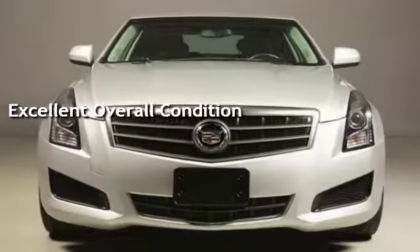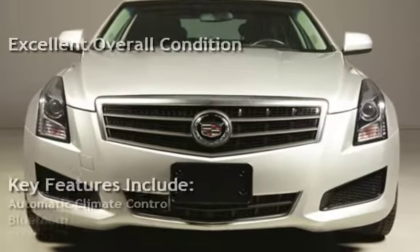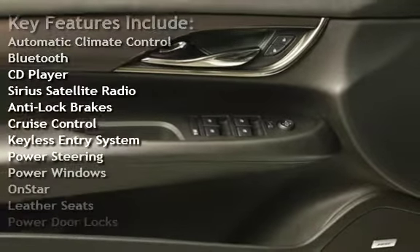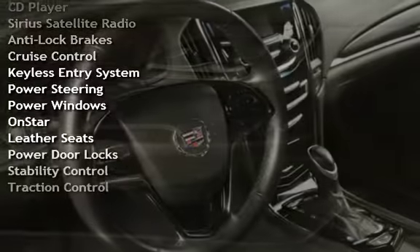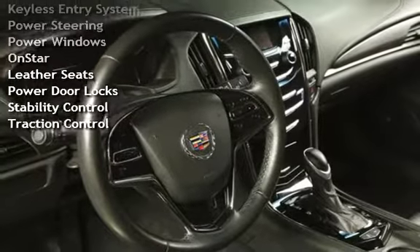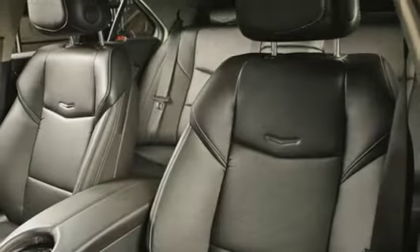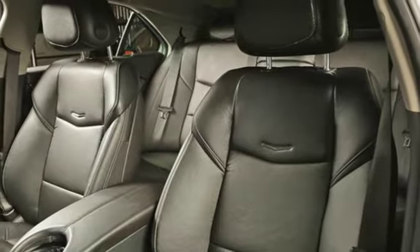Key features include automatic climate control, Bluetooth, CD player, Sirius satellite radio, anti-lock brakes, cruise control, keyless entry, power steering, power windows, OnStar, leather seats, power door locks, stability control, and traction control.